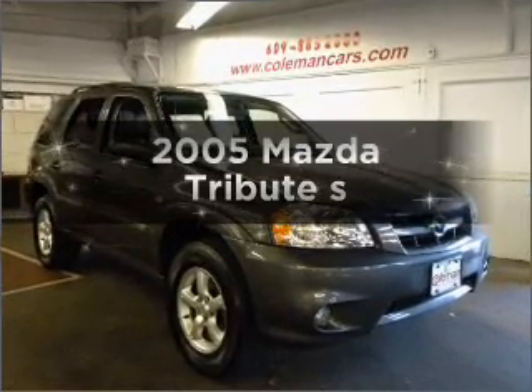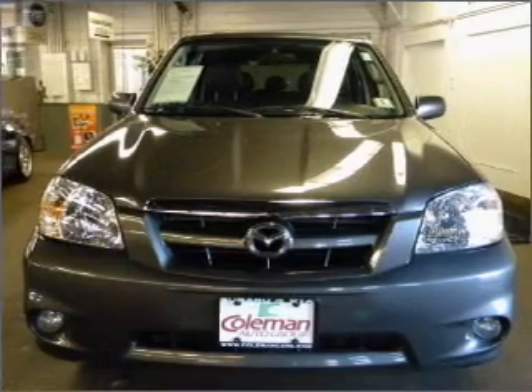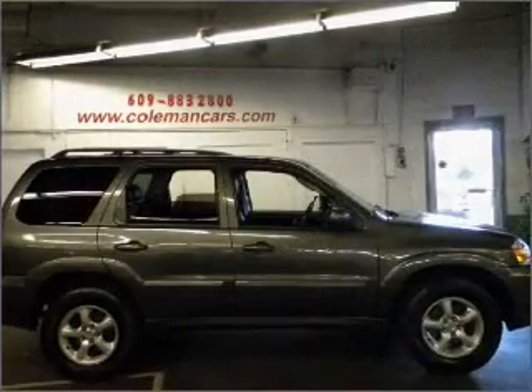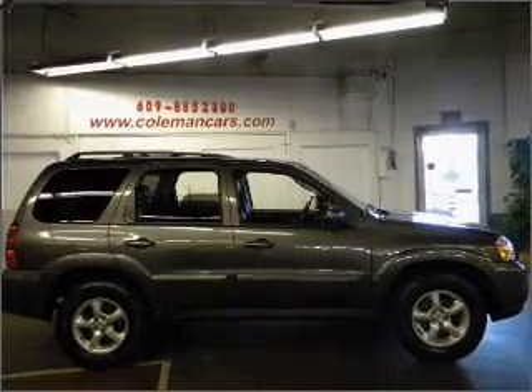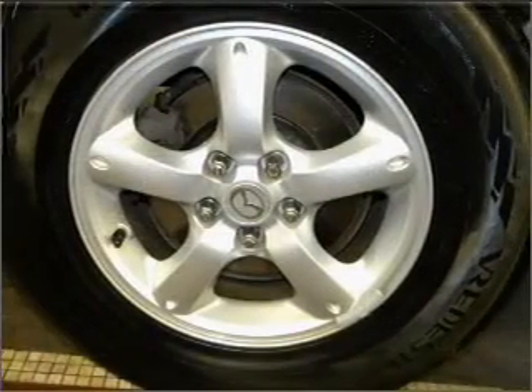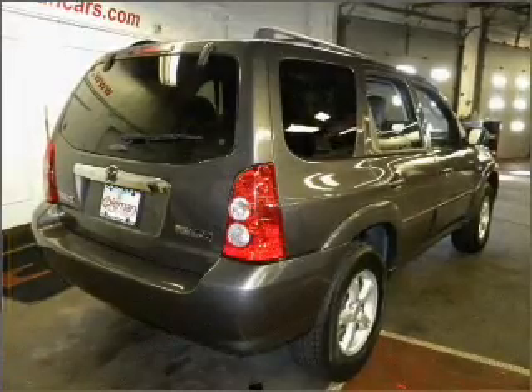Introducing the 2005 Mazda Tribute — everything you need under one roof with this great vehicle. With a solid six-cylinder engine that responds smoothly to its automatic transmission. Stand out from the crowd with premium wheels. The anti-lock braking system will help deliver you safely to your destination. Let the sun shine in with a sunroof.